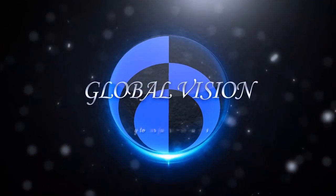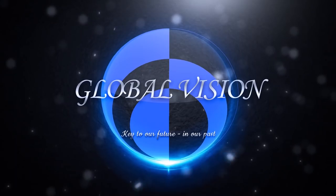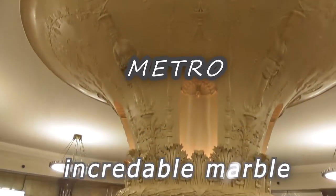Hello friends, and today we're going to talk about Moscow Metro, Moscow Underground, Moscow Tube, whatever, and the marble — incredible marble in it.